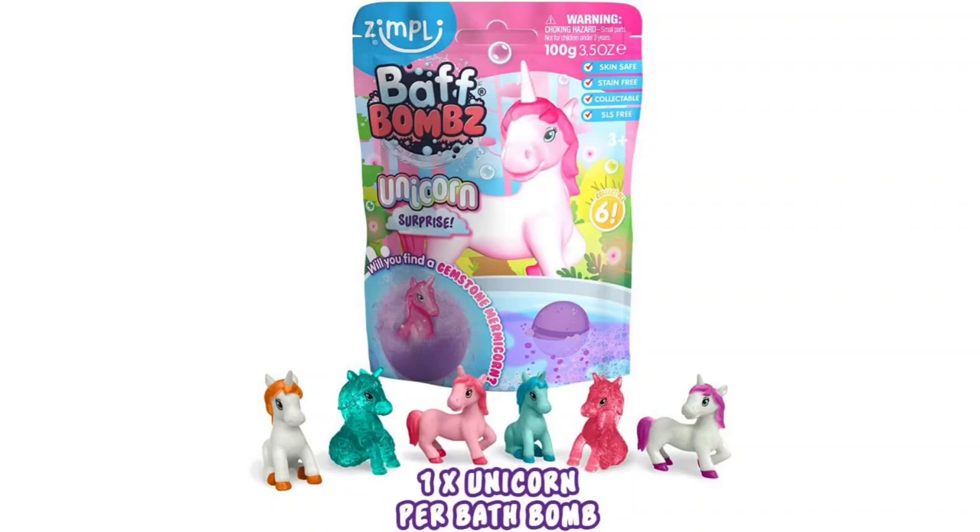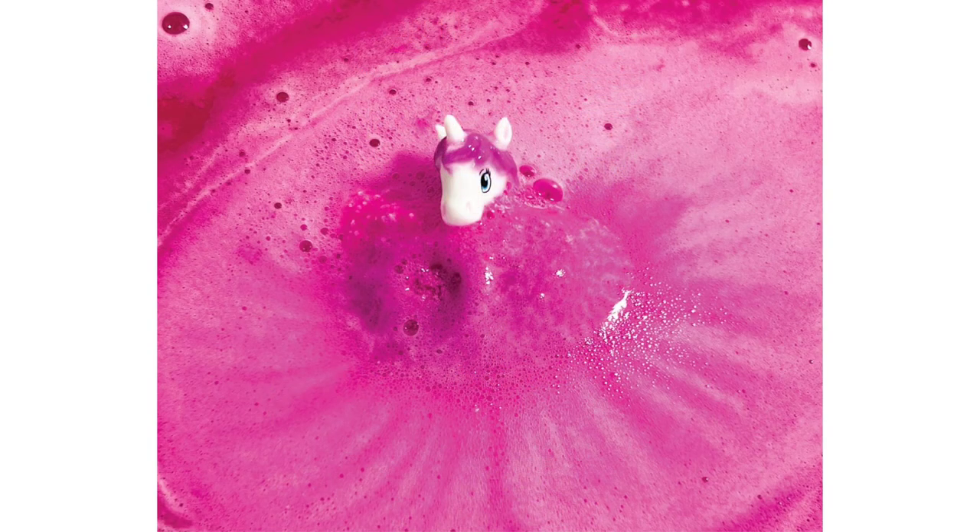Magical bath time fun with Simply Kids Large Unicorn Surprise Bath Bomb. Rating: 5 out of 5 stars. Prepare for a truly enchanting bath time experience with the Simply Kids Large Unicorn Surprise Bath Bomb. As a parent, I'm always on the lookout for products that make daily routines more fun for my children, and this bath bomb exceeded my expectations in every way.